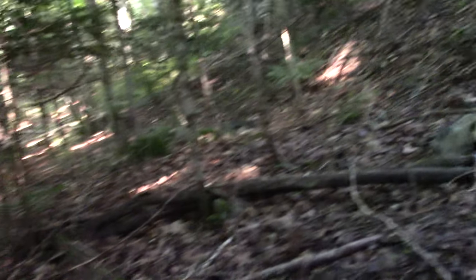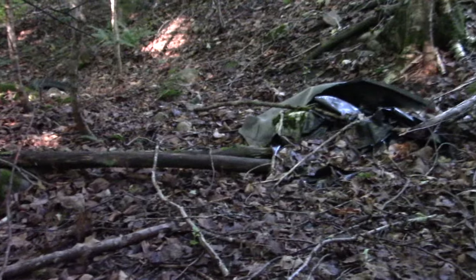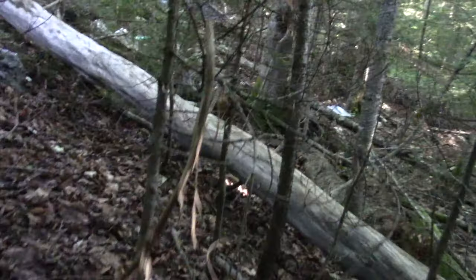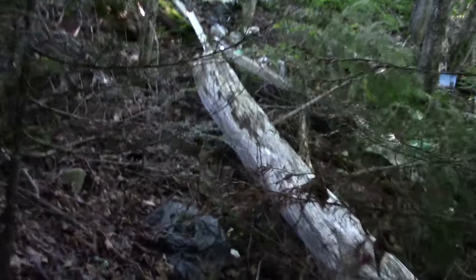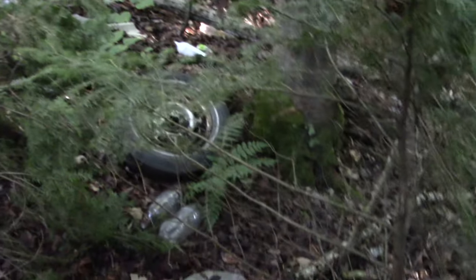Just kind of looking around here, I see a whole bunch of stuff sitting right here. Looks like an old pickup liner, or the bed liner. There's stuff over here, let's go have a look. This is all more modern stuff here.